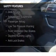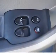Safety was made a priority with these features: an alarm system, curtain head airbags, side airbags, independent suspension, a passenger airbag, low tire pressure warning, front ventilated disc brakes, daytime running lights, and anti-lock brakes.